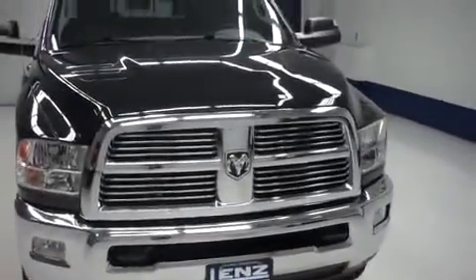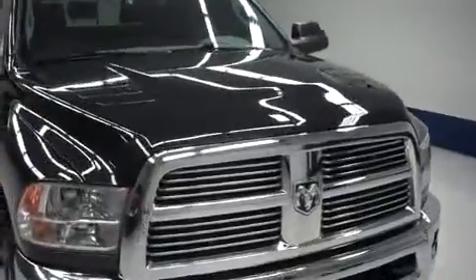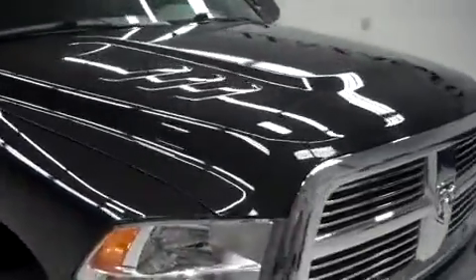There you see the nice fog lights, chrome trim grille, very clean front end. This is the Big Horn edition.